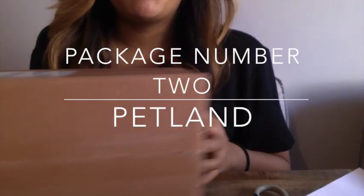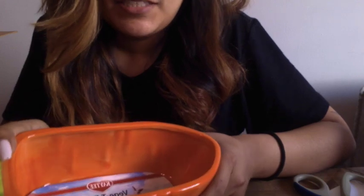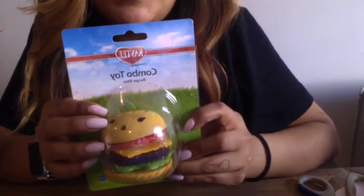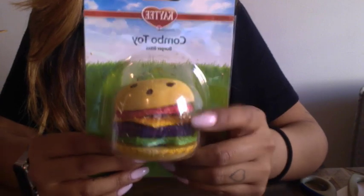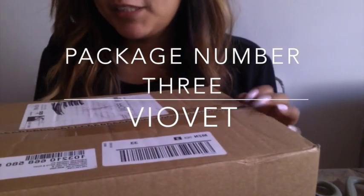Next I have my package from Katland. The first thing I have is this vegetable large — I wasn't expecting it to be this big, so I might just end up using it as a hide or maybe for a sand bath. The other thing I bought was this combo toy from the KT brand. It's a little hamburger with wood and some luffa in the middle, so it'll be for one of the hamsters.